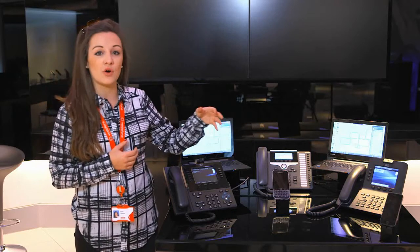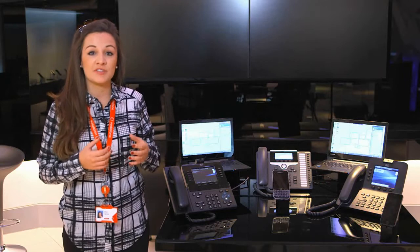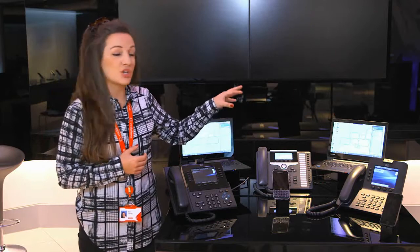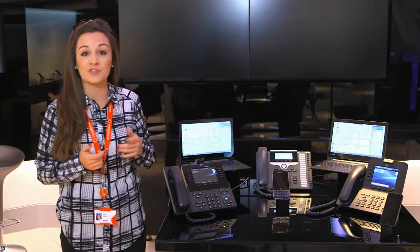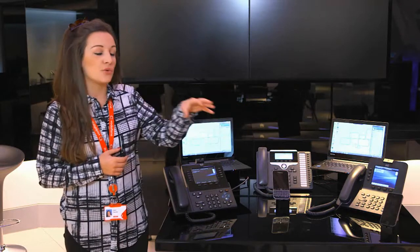Finally we have Andrew Fox. Andrew is what we'd call a field worker. So he spends most of his time in the field. He's going to be using his Jabber client on his laptop, which could also be substituted for an iPad or a tablet. He's also going to be logged into his desk phone when he is in the office, and he's going to be using his iPhone.